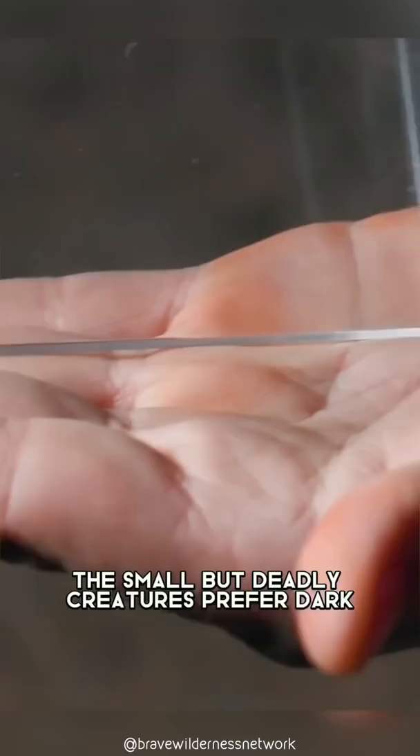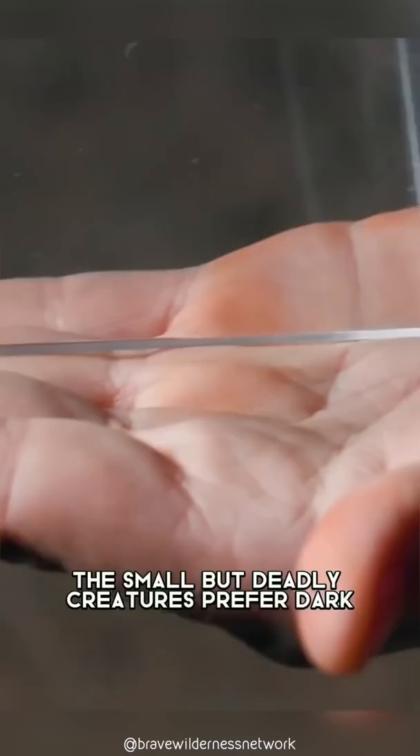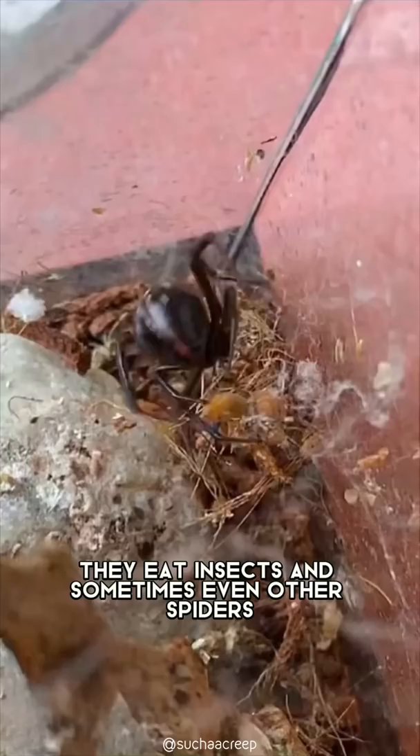This dangerous spider is found in the United States, primarily in the south and west. The small but deadly creatures prefer dark, secluded areas near or inside human dwellings, often hiding in wood piles or inside boxes.